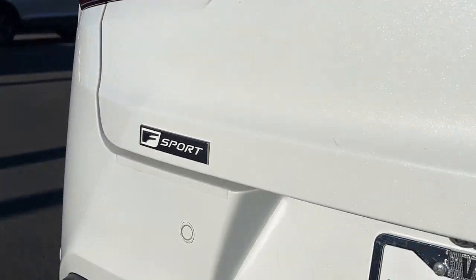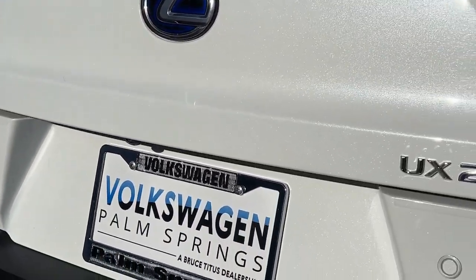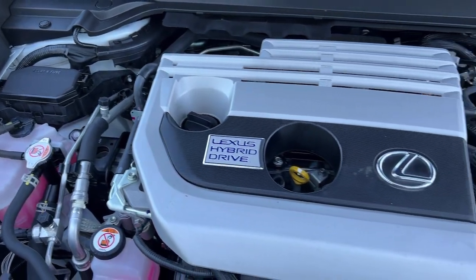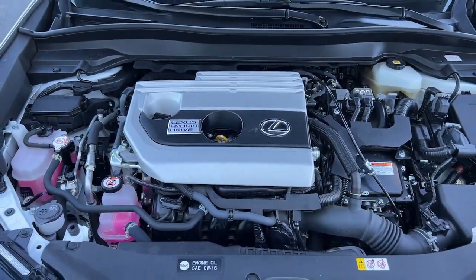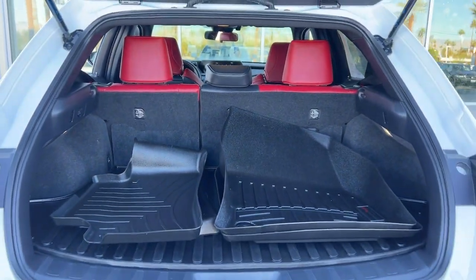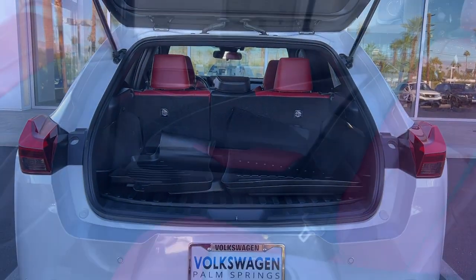These are just some of the great options this vehicle comes with: keyless entry, power passenger seat, fog lamps, satellite radio, steering wheel audio controls, aluminum wheels, alarm, electronic stability control, dual zone AC, and power driver's seat.